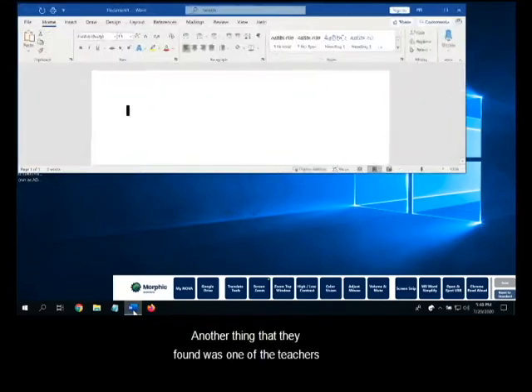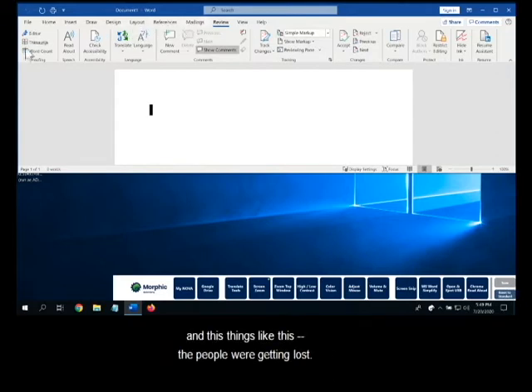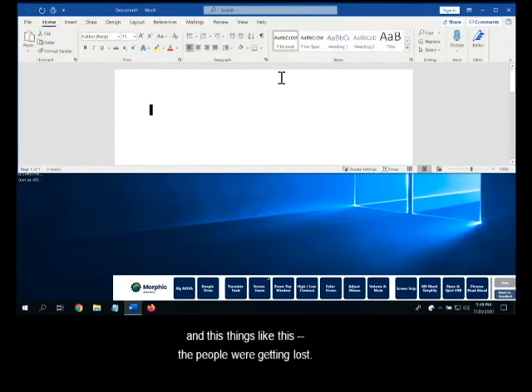Another thing that came up was a teacher talking about trouble the kids were having. She wanted to give them an assignment where they would highlight things they thought were a problem in a text and then correct it with tracking on. But after a couple of classes going back and forth — there are 11 menus and 200 little icons, and the highlighting is on one, and you go over here for review — people were getting lost. She finally gave up, handed out printed copies with yellow markers and red pens, had them do it that way, then scan and submit electronically.